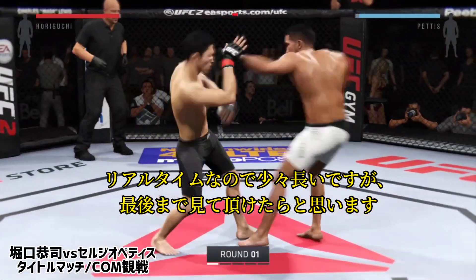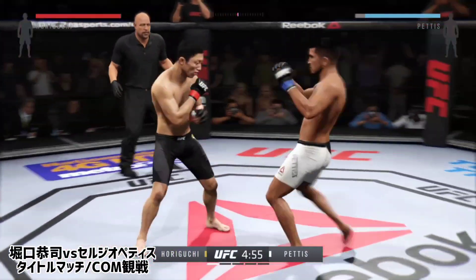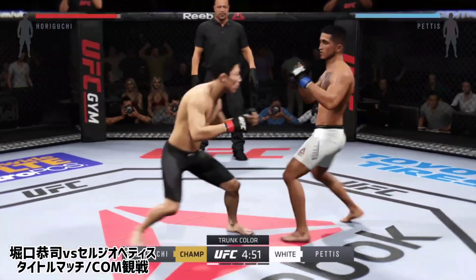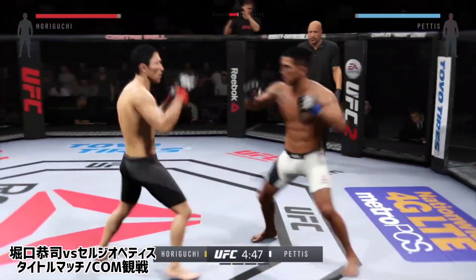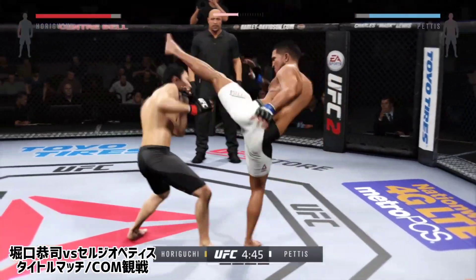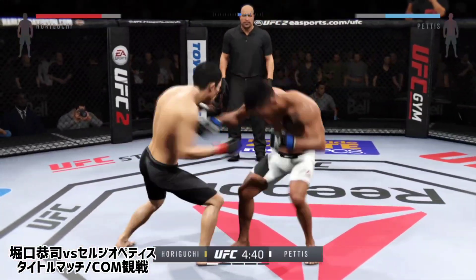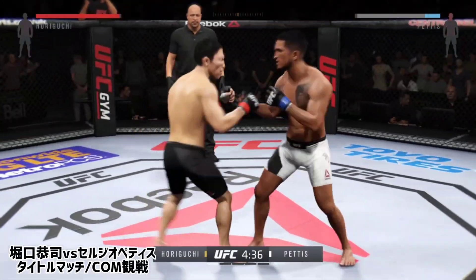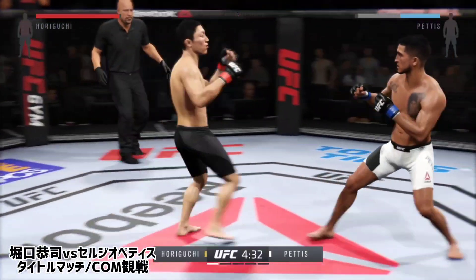Here we go. The flyweight title is on the line. Our championship fight tonight is scheduled for five five-minute rounds. There's a nice straight by Horiguchi. Good face, really keeping his opponent guessing. Combination by the champion. Both men looking to do damage early. He's really doing a good job of controlling distance and getting off these shots.